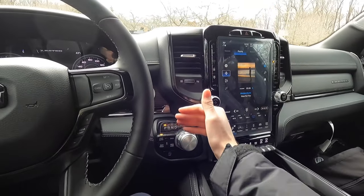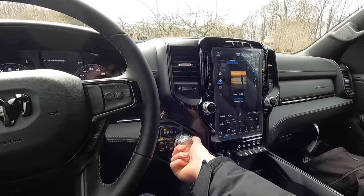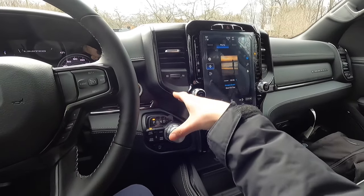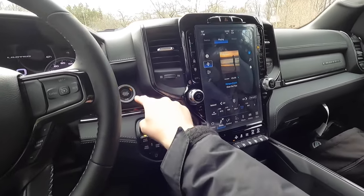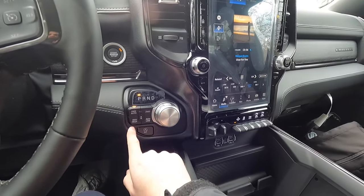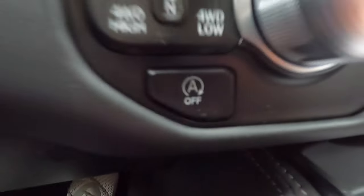One thing I wanted to mention: if you're cruising down the road and you accidentally twist the gear shifter thinking it's the volume knob, it's dummy-proof — it's just going to keep you in drive. You get push-button start. You get park, reverse, neutral, drive, four-wheel auto, two-wheel drive, four-wheel high, four-wheel low. Pressing this button puts you into true neutral. And then this will turn auto stop-start on or off — that's a button I would press every single time I got in and out of this vehicle.